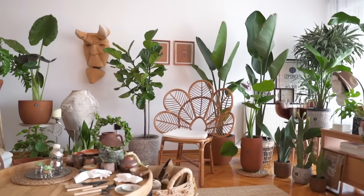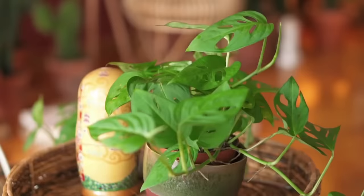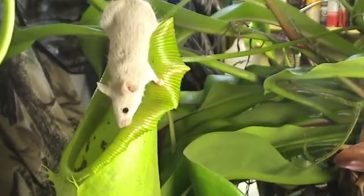Houseplants are notoriously easy to take care of. A little sunlight, a little water every second day, and plants basically take care of themselves. But what if you had to feed your favorite plant a piece of meat every day to keep it happy? That's right, we're talking killer plants with rows of teeth and a massive appetite.